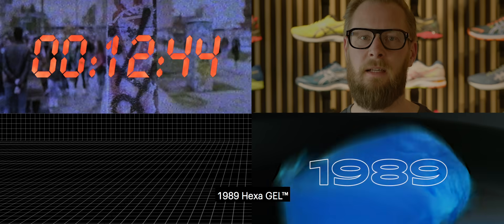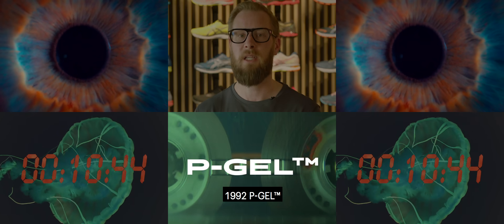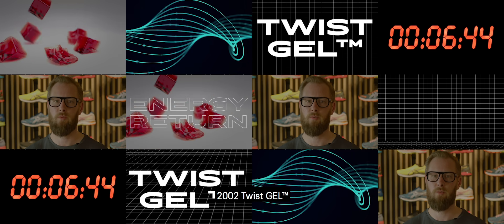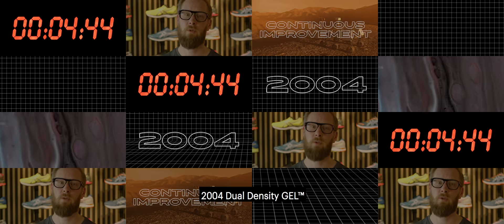1986: alpha gel. 1989: hexa gel. 1992: B gel. 1995: T gel. 1997: blown back gel. 2002: twist gel. 2003: softer gel. 2004: dual density gel. 2016: fuse gel. 2018: hyper gel.